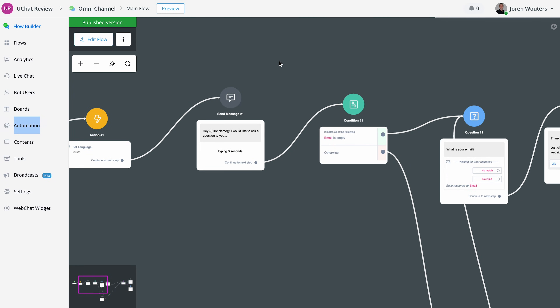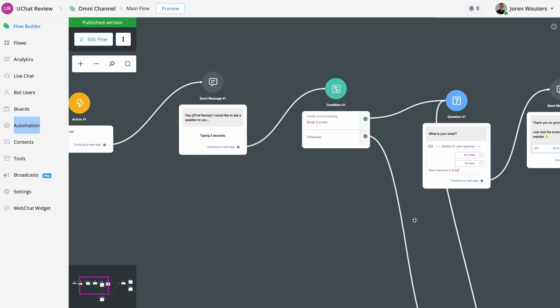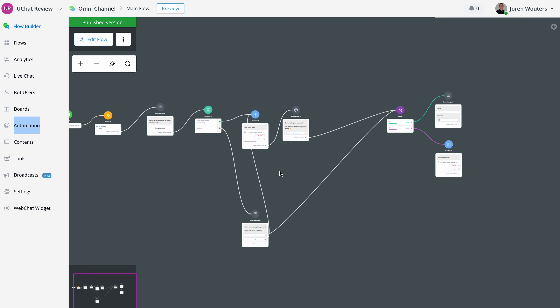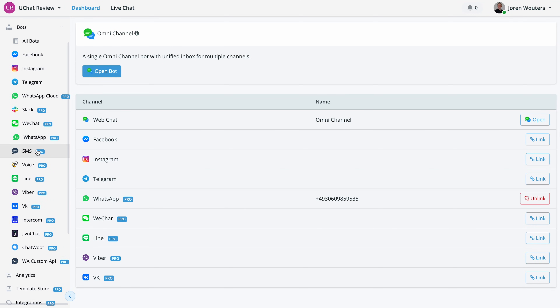Just like ManyChat, uChat also has a flow builder and a pretty easy-to-use interface. What makes uChat so great is that you can create one chatbot and then publish it across many channels — you don't need to create separate messages per channel, just one chatbot published on 10 or more channels. Just like ManyChat, they are good at marketing automation and also good at customer support.